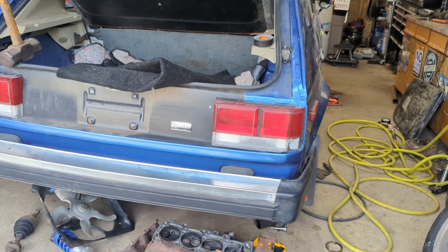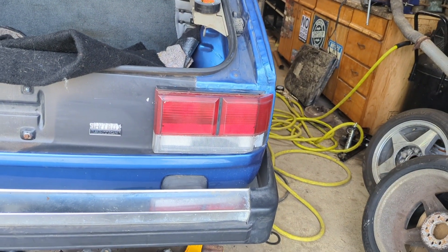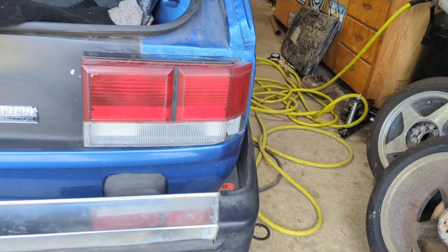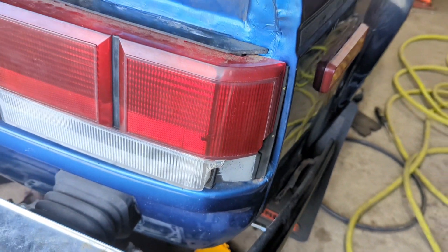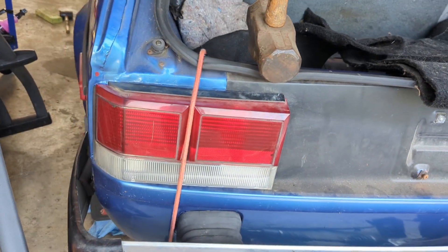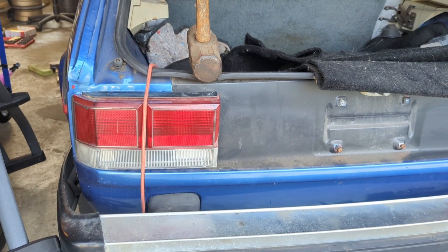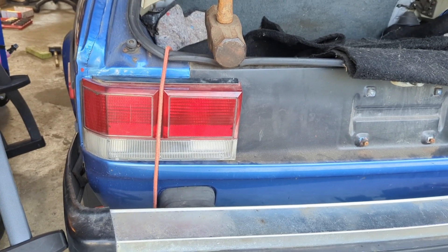Tail lights — when I bought the car the passenger side was cracked and busted up, so I found another tail light. It isn't perfect, but the corner that's missing is just basically reflective — there's no light showing through it, so that's a plus. The Omni tail lights are held in with clips on the back side, not bolts and nuts like a traditional tail light. I've got to find some clips for this tail light, hence the bungee cord.